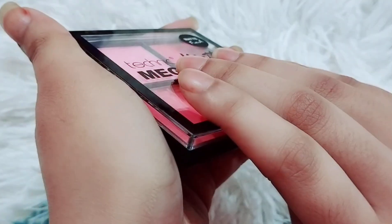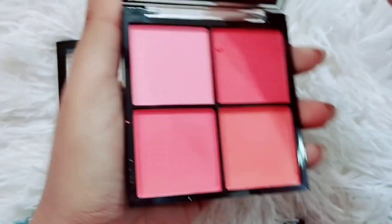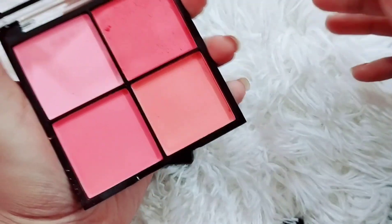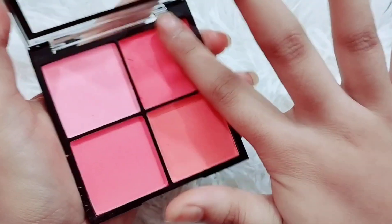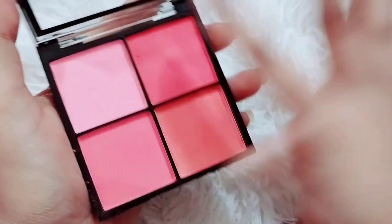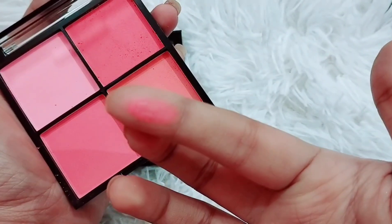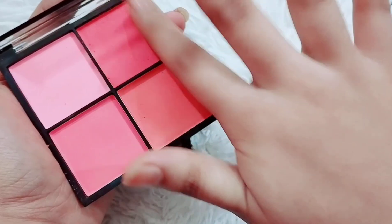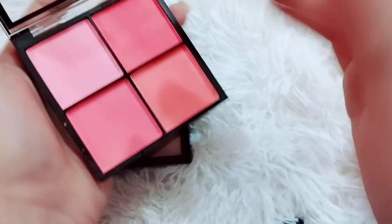It looks like a big blush in the palette. We are going to use it like this. We are going to apply blush for your makeup look. I like to use the palette brush so we can get a nice finish. This color is very beautiful on the skin.